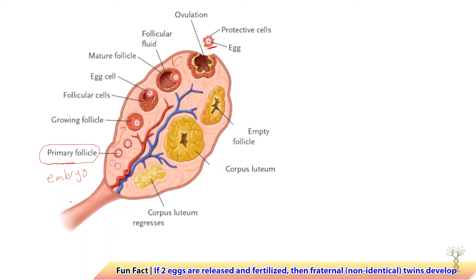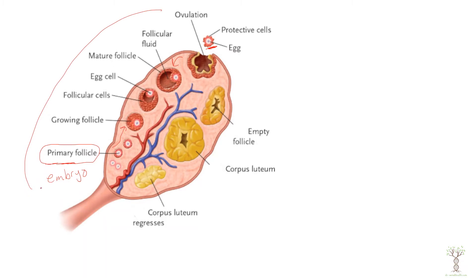In a normal cycle there are approximately 14 days from day 0 to ovulation at day 14, and then approximately 14 days to start the cycle again. The phase where the follicles are developing is called the follicular phase, and the phase after ovulation is called the luteal phase.